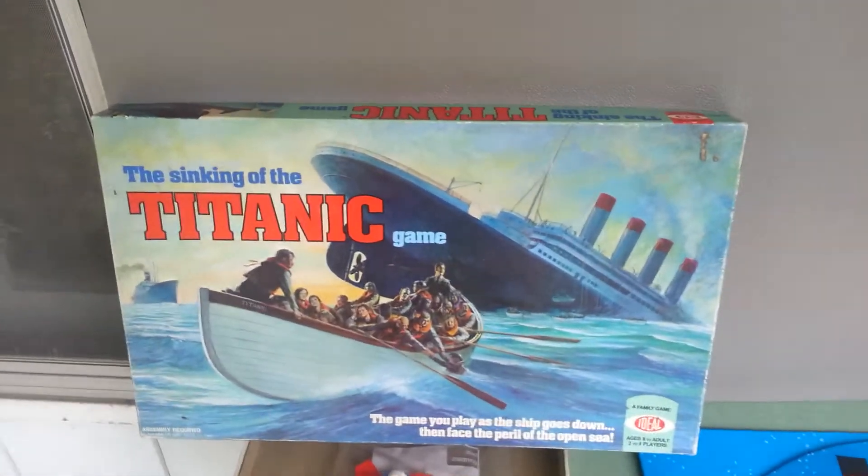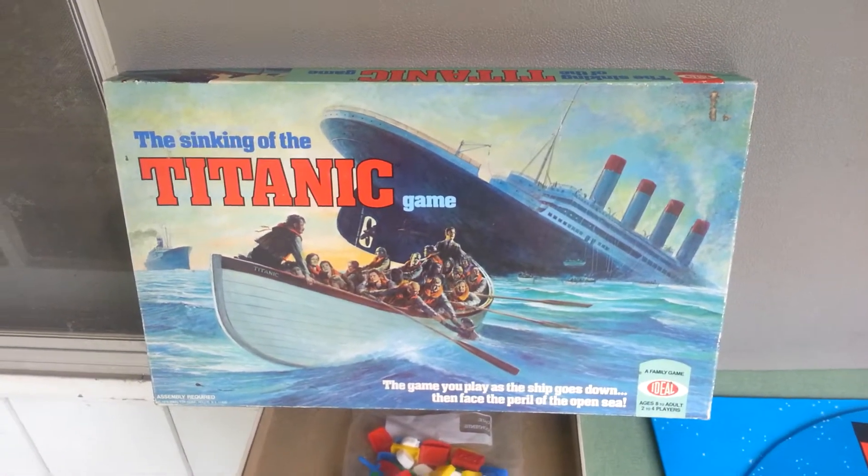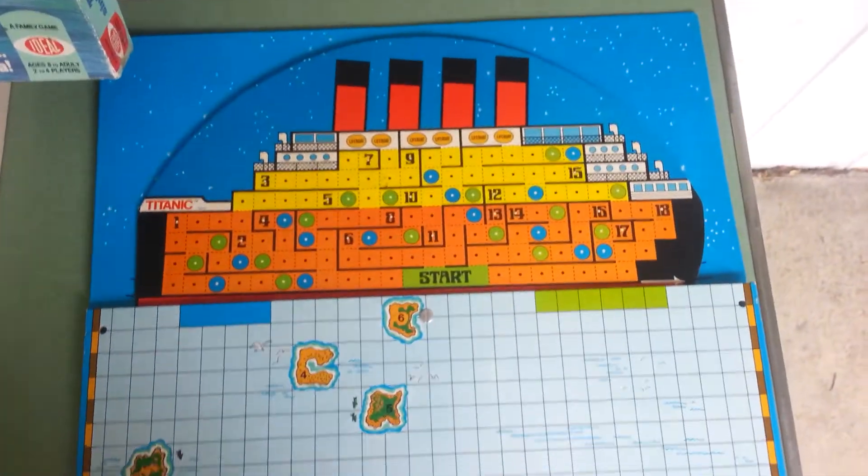I want to show you a really cool one I found. This is called the Sinking of the Titanic game — really cool old vintage game I got. Paid about three bucks at an auction. I should be able to get 50 bucks for it on Amazon. Parts are all there, it's all complete. And check out this board — this is so cool.